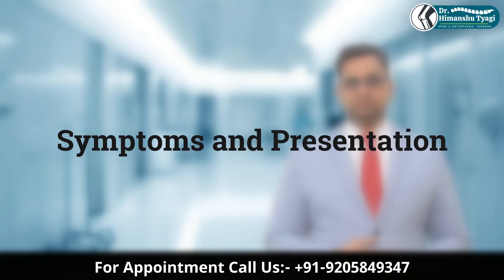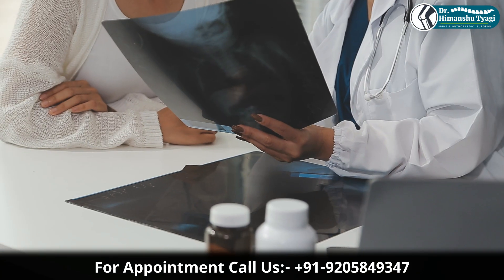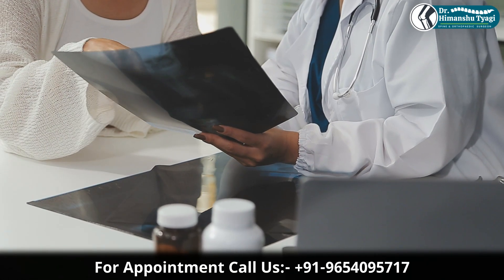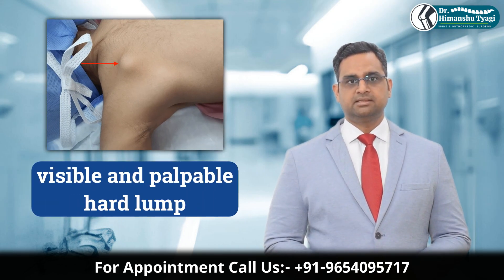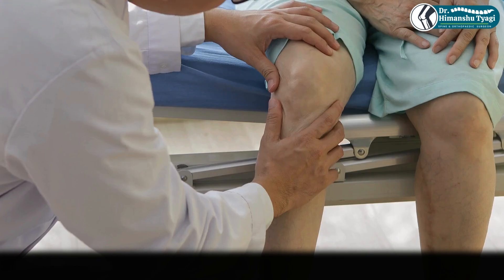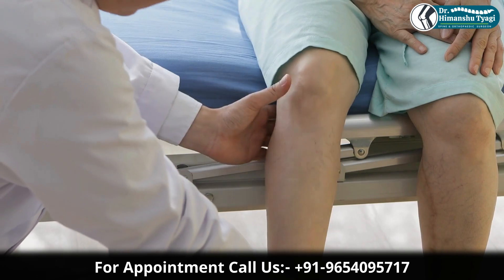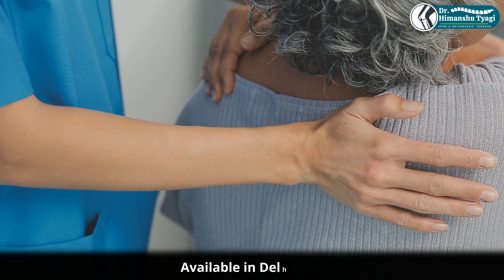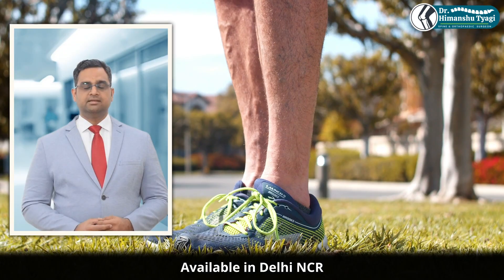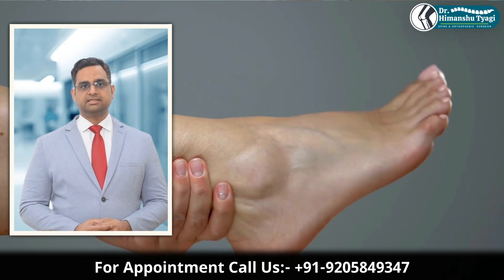Now let's talk about symptoms and presentation. In many cases, osteochondromas don't cause any symptoms at all and are found incidentally during x-rays done for some other reason. However, in some cases, symptoms may include a visible or palpable hard lump near a joint, a painless swelling near the bone, restricted joint movement if the tumor presses against tendons or muscles, pain if it irritates nearby tissues or nerves, or pressure symptoms such as tingling or numbness if it compresses a nerve or blood vessel.